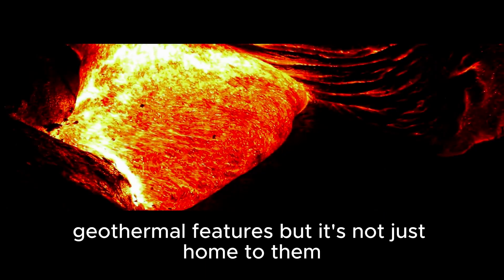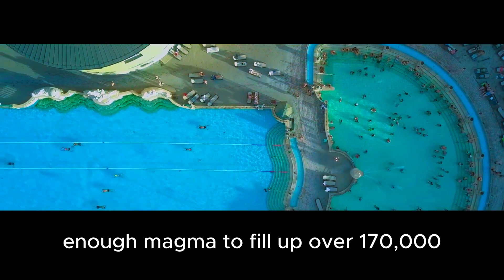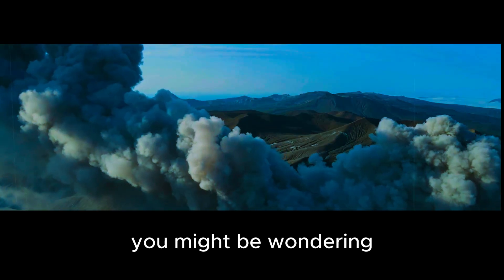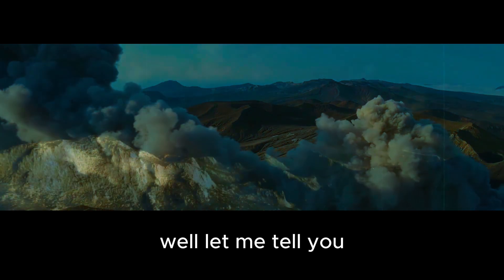But it's not just home to geothermal features. It's also home to a lot of magma. In fact, it contains enough magma to fill over 170,000 Olympic-sized swimming pools. That's a lot of magma. Now you might be wondering what happens when all that magma erupts.